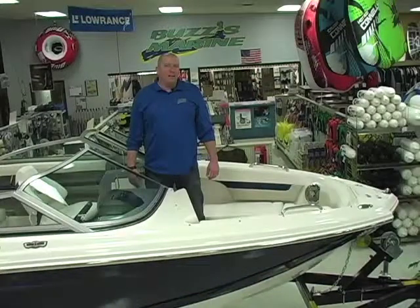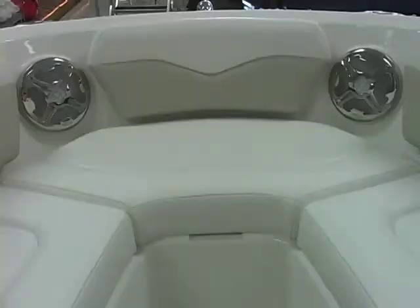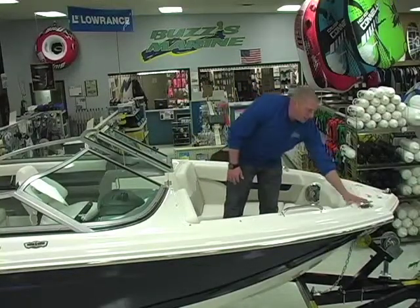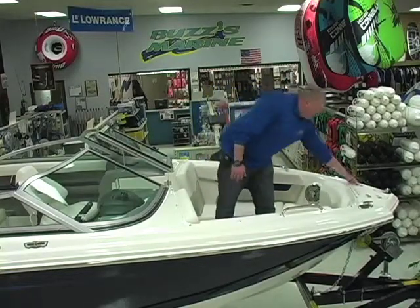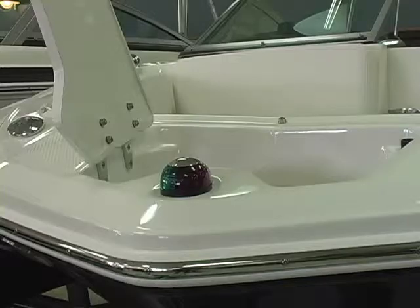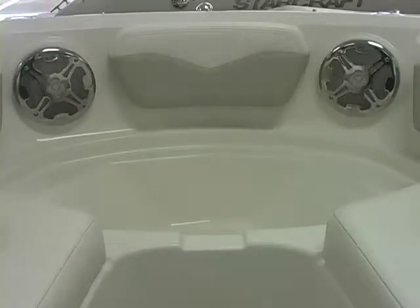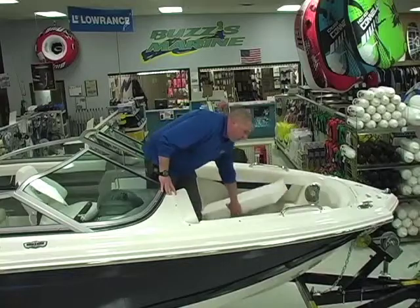The inside of the Chaparral 196 SSI Wide Tech features just that, a very wide bow. It offers stainless steel speakers up front and the premium package gives you stainless steel pull-up cleats and docking lights. We have an anchor locker here in the bow and underneath the front cushion we've got a cooler. Storage underneath both of these compartments under each side, and that's quite a bit of finished storage for you.